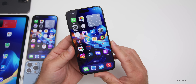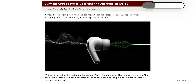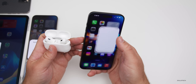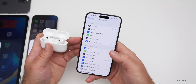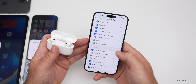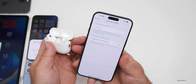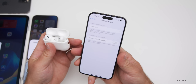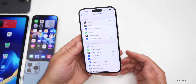iOS 18 is expected to bring new features to AirPods, specifically a hearing aid mode according to Mark Gurman, allowing current or future AirPods to work as hearing aids with updated features. Apple may not be allowed to officially call them hearing aids, but they could offer similar functionality — providing a much cheaper alternative for people waiting for hearing aids or other solutions.